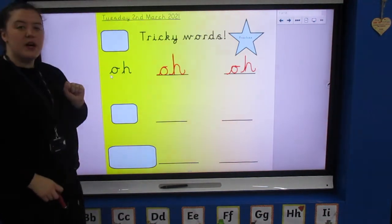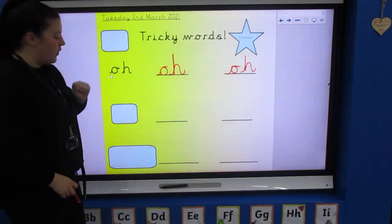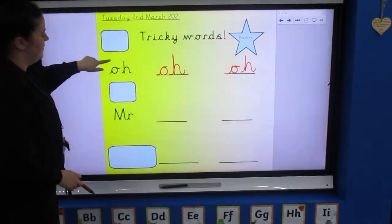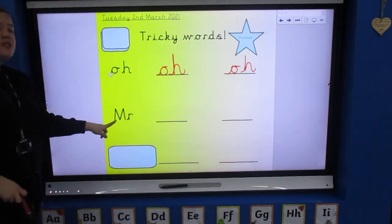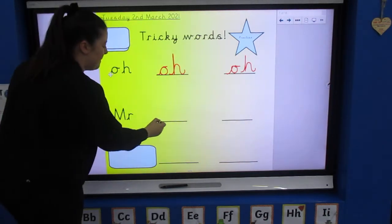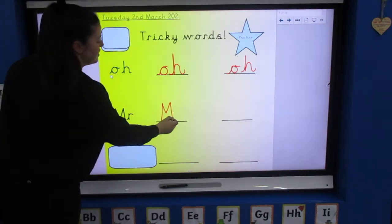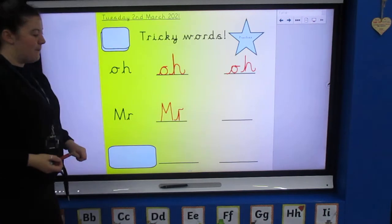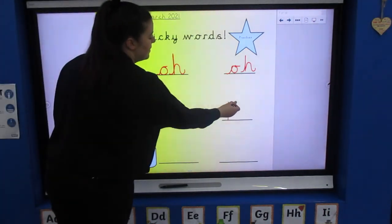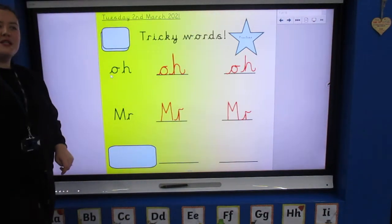Next word — are you ready? Move the shape — what word can you see now? Mr! Capital M for Mr. M, M and an R — Mr. Have a go for me: capital M and then an R — Mr.